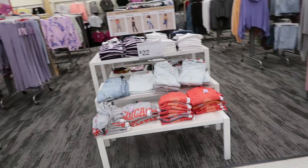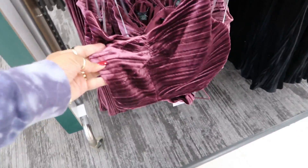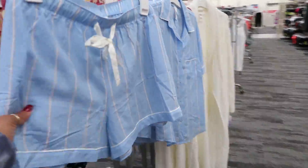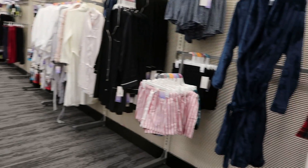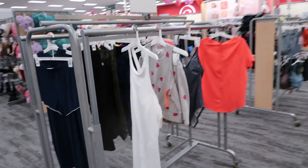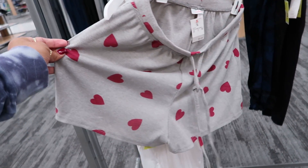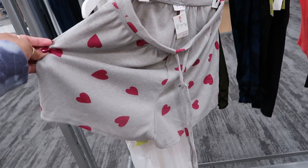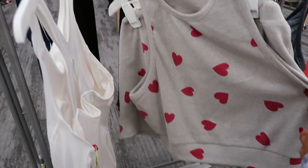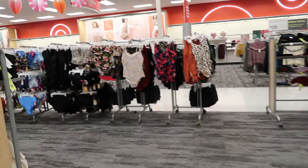I think I'm gonna pass on the clothes section, even though these little tops and matching pants are out front. At a different Target I was at the other day, they had out a lot more clothing — this location doesn't have much out yet. I was going to talk about this little suit I found with the little lips on it. I think it was twenty dollars for the set and seventeen dollars for the top.